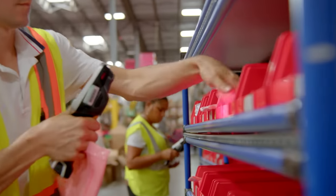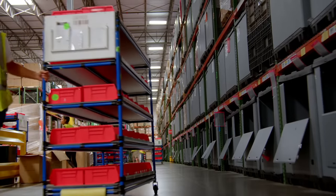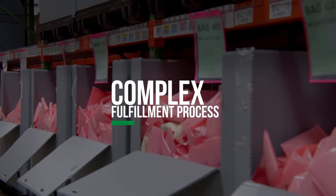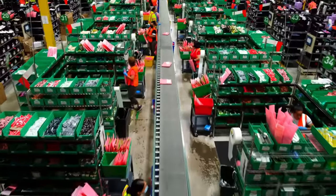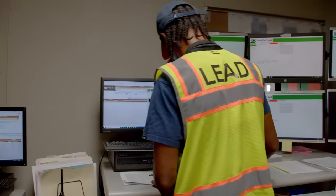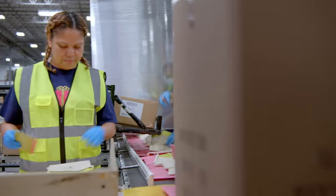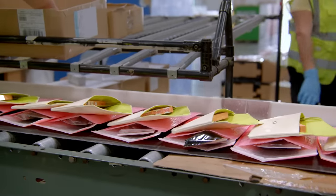They can also purchase items from Ipsy's online store. With many product combinations, this customization adds significant complexity to the fulfillment process. When batch subscription orders drop into the warehouse management system, dozens of kitting lines shift into high gear for an intense 2-3 week period.